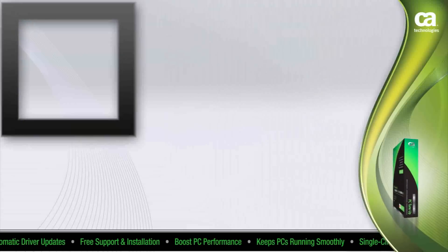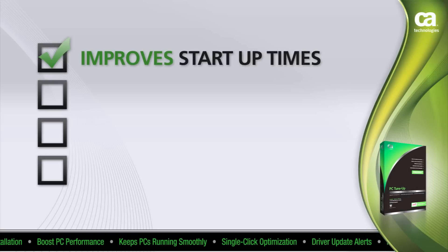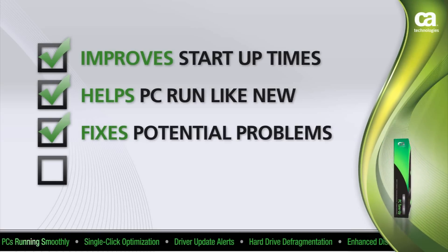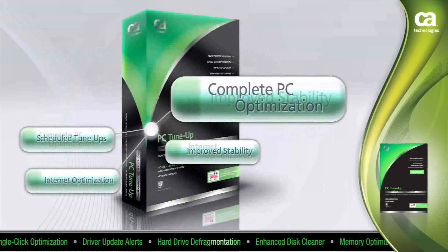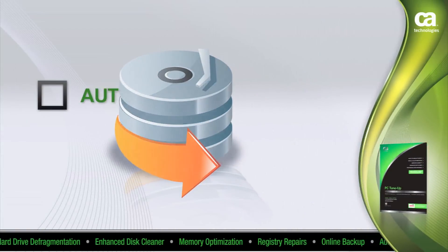It scans, enhances PC settings, and corrects problems, resulting in peak PC performance. It improves load and startup times, helps your PC run like new, and identifies and fixes potential problems that can lead to hard drive crashes. You also get improved stability — PC Tune-Up checks your driver files to enable the most stable and up-to-date drivers to be used.